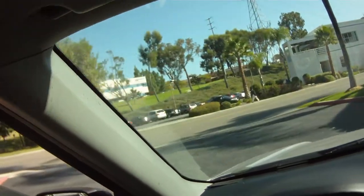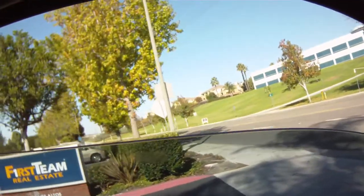So we have to go more up the hill? No, it's right across the street. Oh, over here. Yeah.